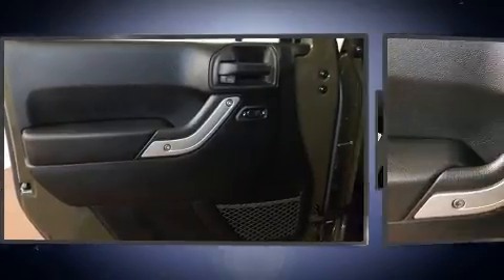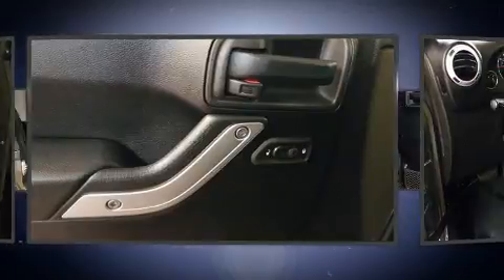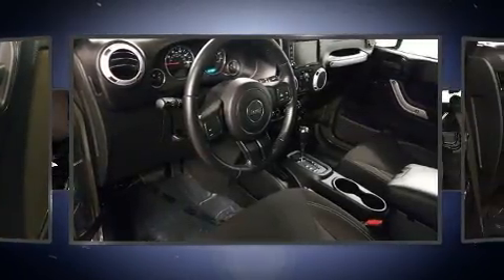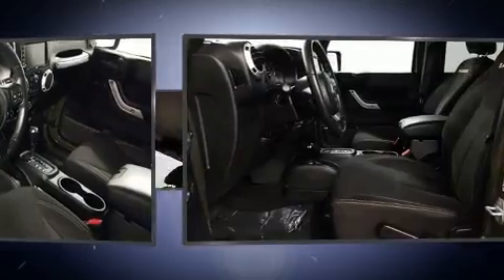Top features include front fog lights, one-touch window functionality, a tachometer, an automatic dimming rear-view mirror, heated door mirrors, skid plates, and air conditioning.